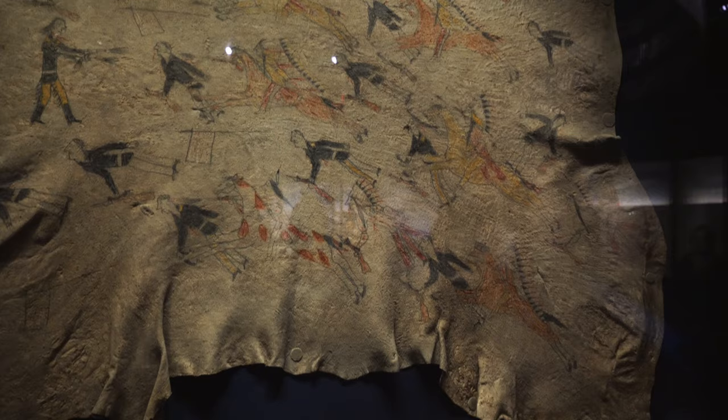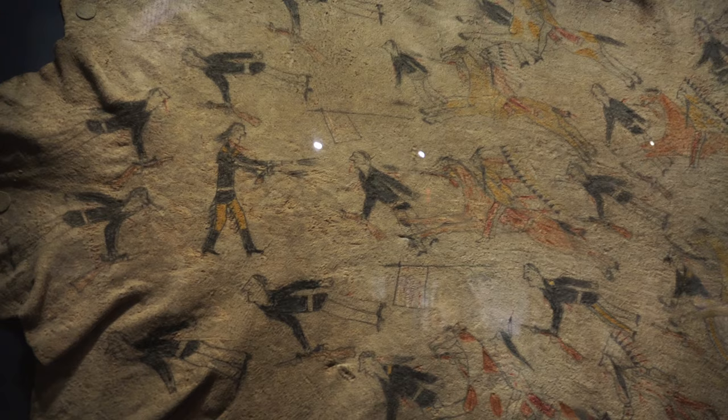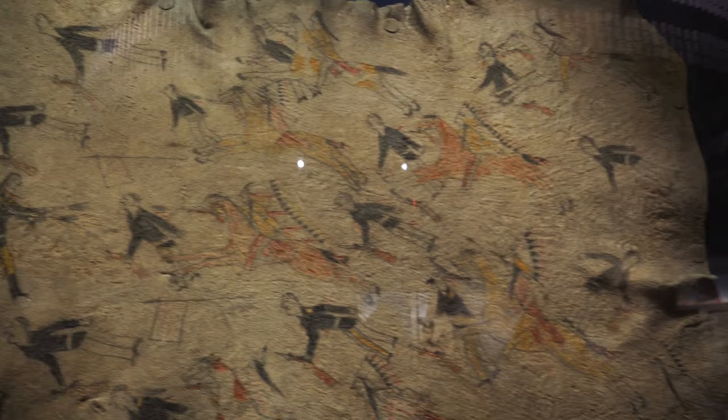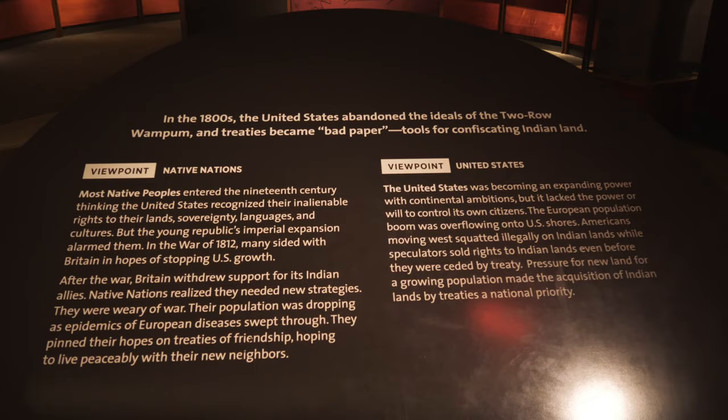Look at this — this is a Cheyenne painting from the late 1800s telling the story of the Battle of Little Bighorn. That is pretty cool.